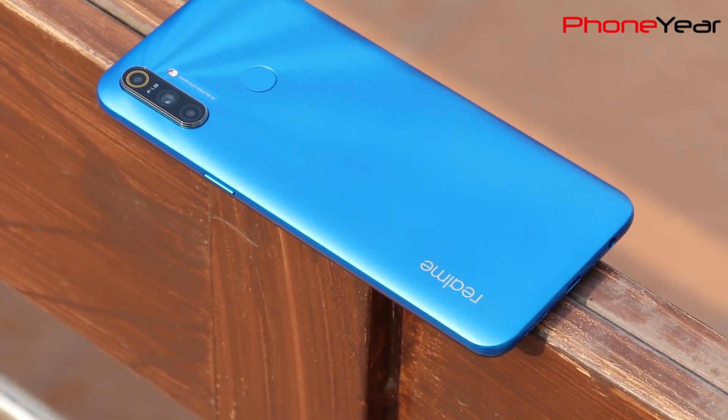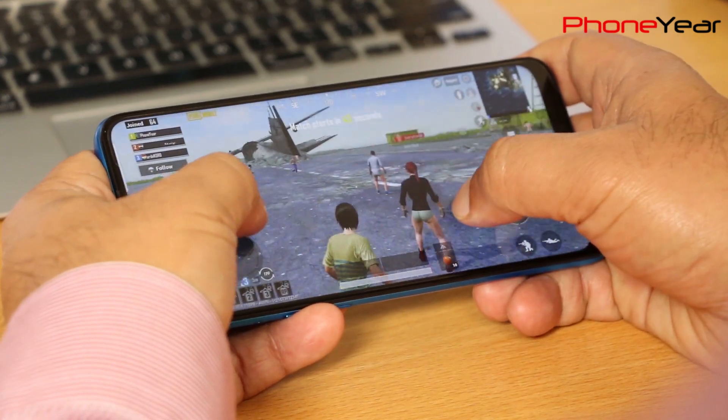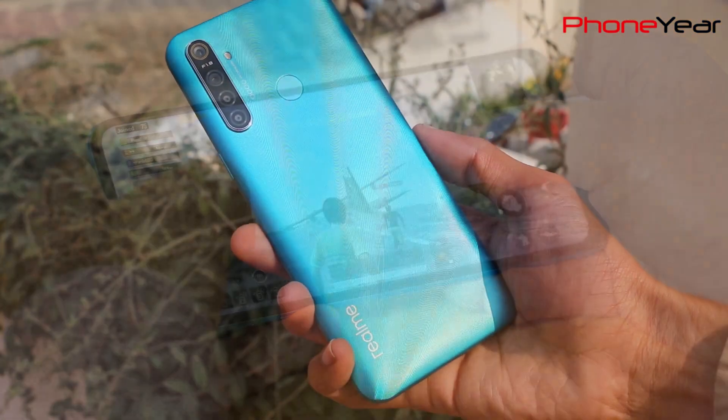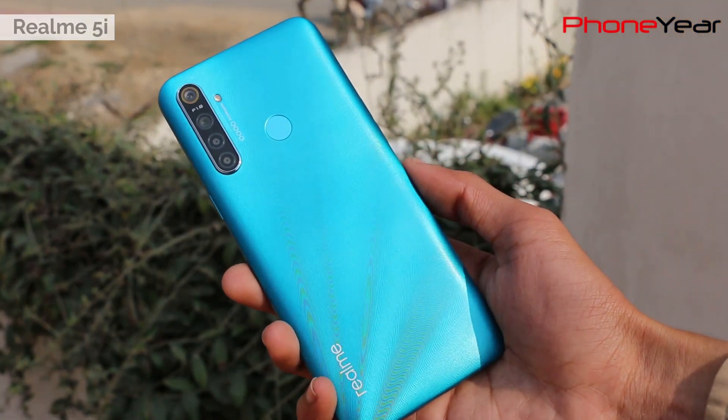Hello guys, I am Fyke from Phone here and today I have realme C3 for the battery test. The phone has a massive 5000 mAh battery and I will try to see how long it survives. I have also tested the battery of realme 5i — if you haven't seen it, the link is in the description.